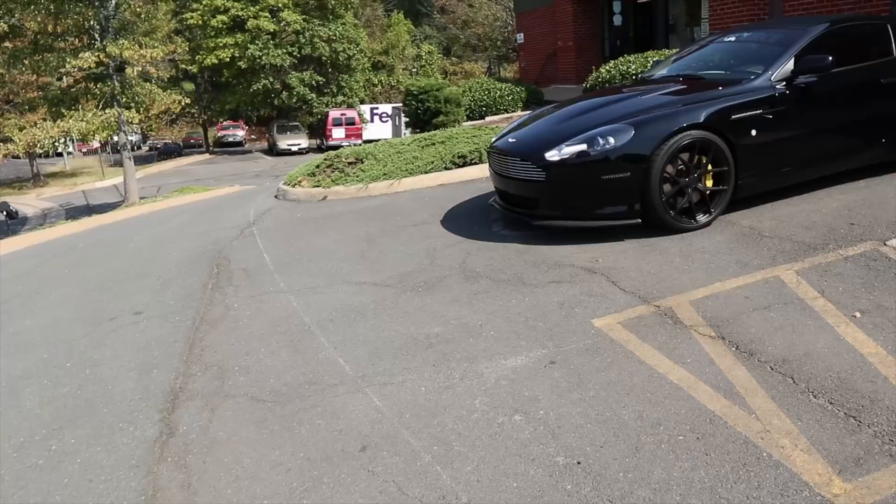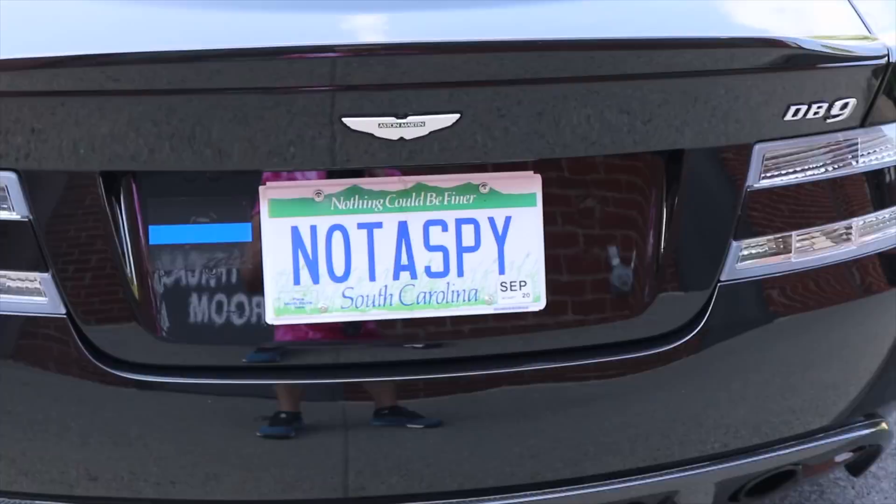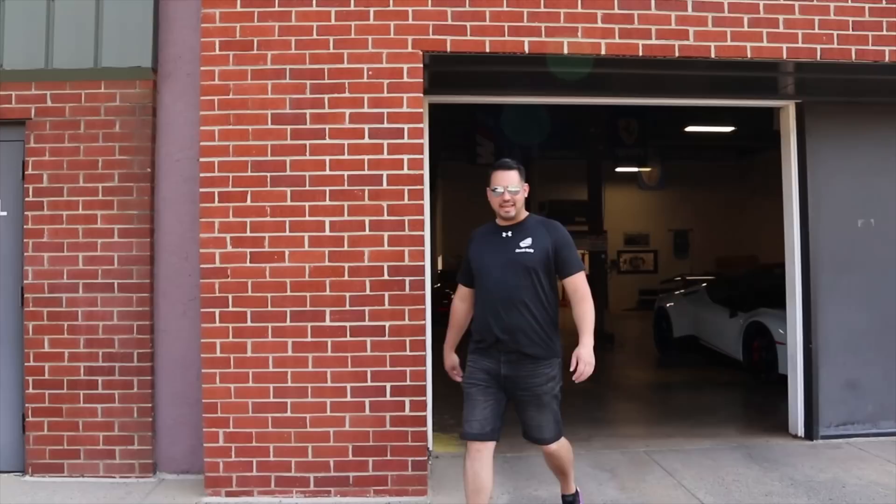We are here at Mark's spy shop! Check it out — he's got a brand new car. Look at this thing. It's an all-blacked-out Aston Martin. This thing is like a James Bond spy car, probably the coolest thing. Wait — maybe he's just trying to trick people into thinking he's not a spy, but I know Mark's a spy.